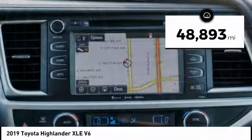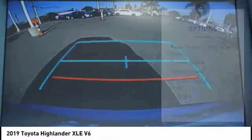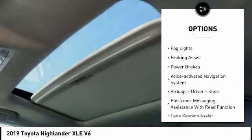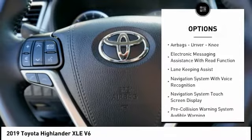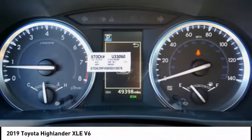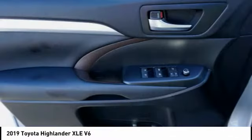This vehicle has less than 50,000 miles. Here are some of this vehicle's great options: power windows with safety reverse, traction control, stability control, auxiliary transmission fluid cooler, fog lights, braking assist, power brakes, voice activated navigation system, airbags — driver, knee — and electronic messaging assistance with read function.